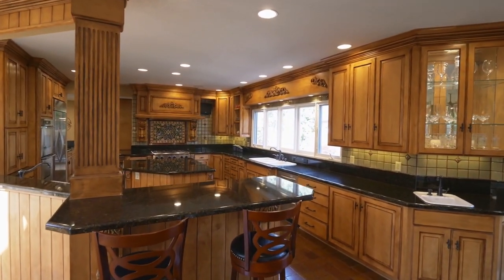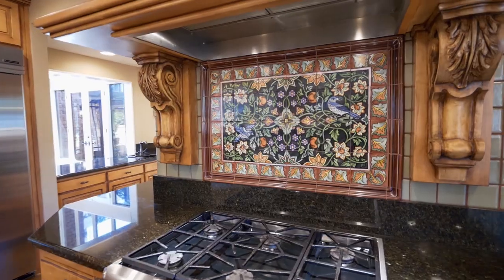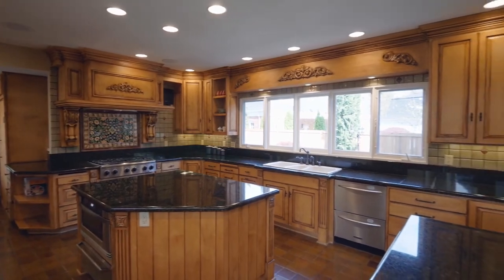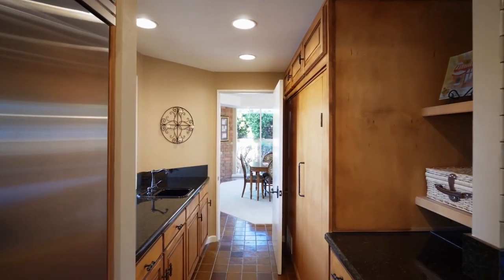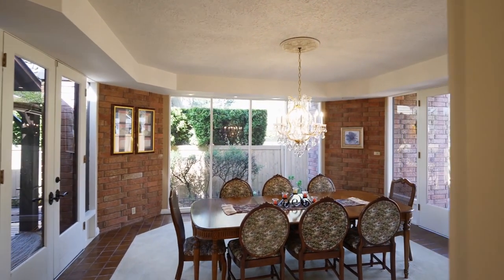You'll find every amenity for the chef and the family with custom cabinetry, a decorative tile backsplash, a large center island, multiple sinks, and an eat-in bar. The butler's pantry connects to the formal dining room with recessed lighting and walls of windows.